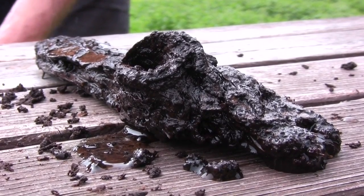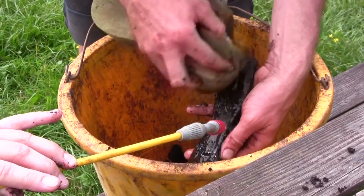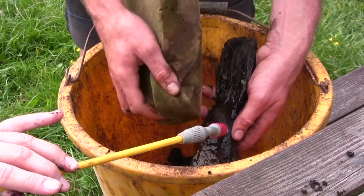The bulk of the wood from Flag Fen does end up being discarded, although we conserve a cross section of materials — some of the posts get conserved, all the artifacts get conserved, and in some ways all of it is conserved by written, drawn and photographic record. So every single piece has a photograph, every single piece appears on a plan, and every single piece has a context sheet filled in for it.